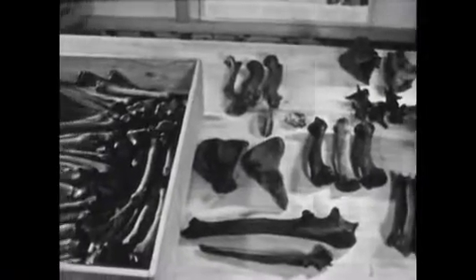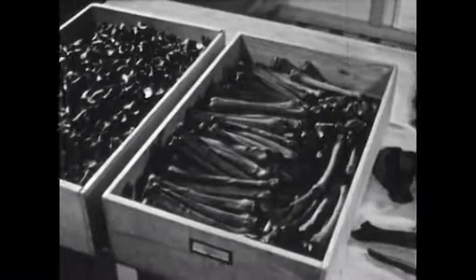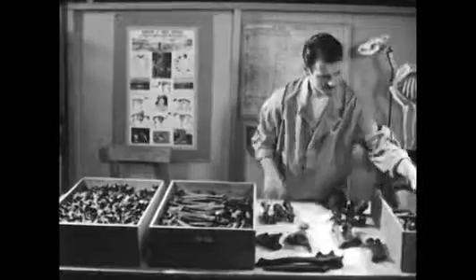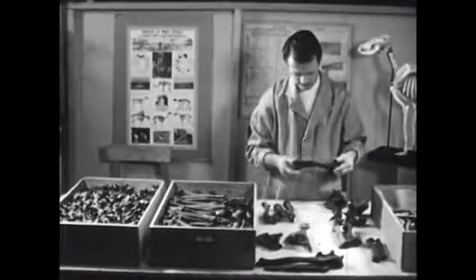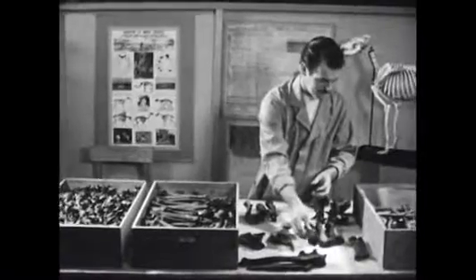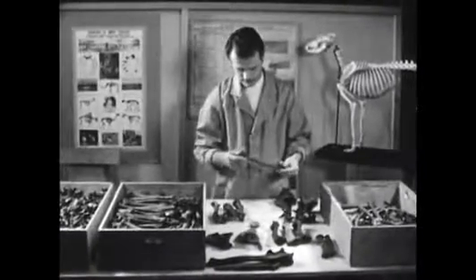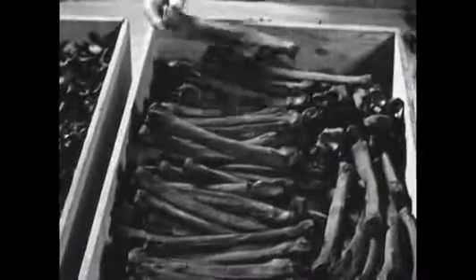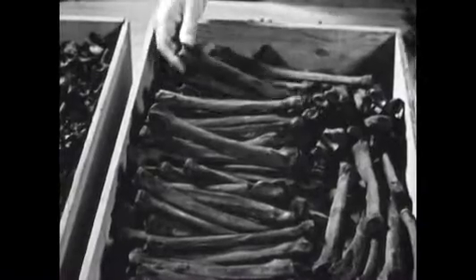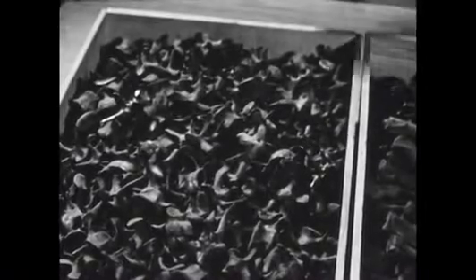Fossils are the remains of living things from past geologic times. When fossil bones come into a museum, a museum scientist sorts them according to the kind of animal they came from and according to the particular part of each animal — leg bones in one box, neck bones in another, and so on.